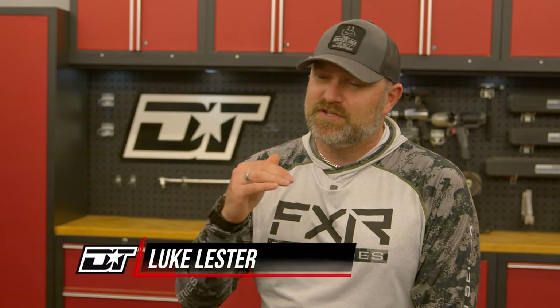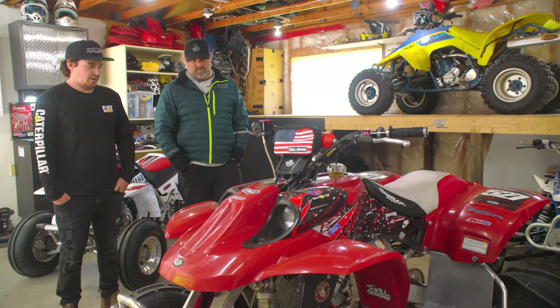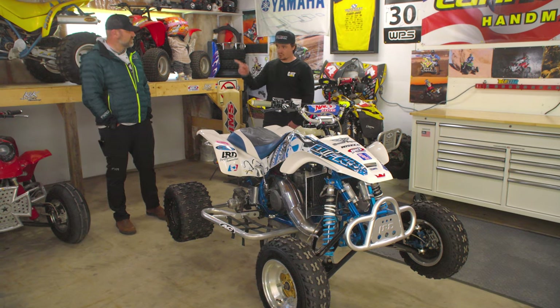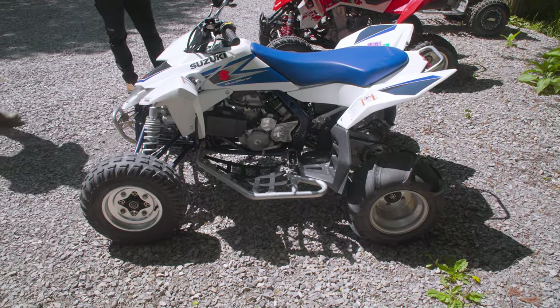We get lots of letters and emails from you, our viewers — people who are extremely passionate about ATVs and who have really interesting stories. One of the most interesting stories that we've had come across our desks is Hunter Lovelace, a guy who actually lives only an hour from our offices and has an extremely interesting collection of sport ATVs. This guy's passionate about sport ATVs and we thought you'd like to learn a little bit more about them.